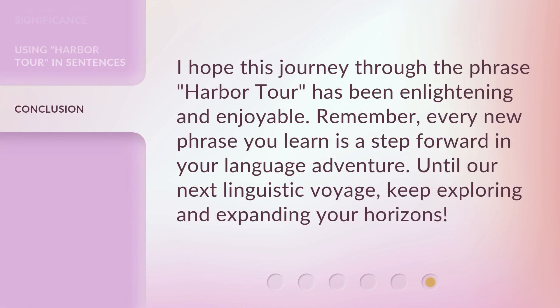I hope this journey through the phrase, harbor tour, has been enlightening and enjoyable. Remember, every new phrase you learn is a step forward in your language adventure. Until our next linguistic voyage, keep exploring and expanding your horizons. We'll see you soon. Bye. Thank you.